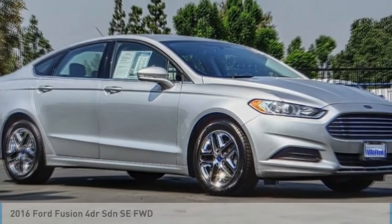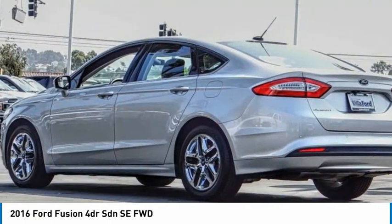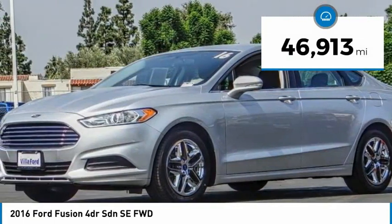2016 Fusion. You can have both impressive power and great economy in a Fusion. This vehicle has less than 50,000 miles.